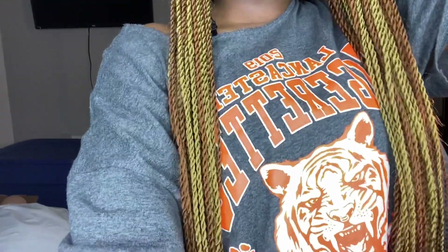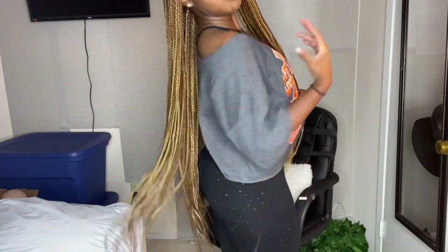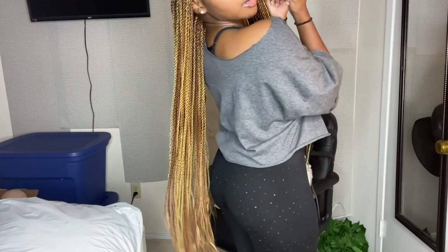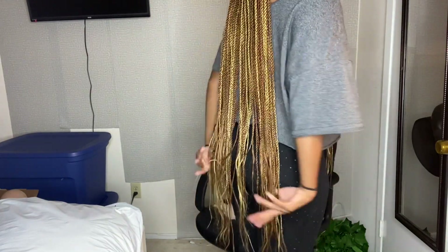I got my hair done — well, she didn't finish till like 6 a.m., it literally took 12 hours. But I ain't gonna lie, they're worth it because they are super cute. I got like 27 and 30, so it's like blonde and brown. These braids are too cute — they're not ridiculously long but they're long, you know.